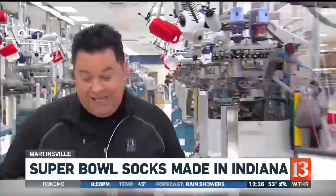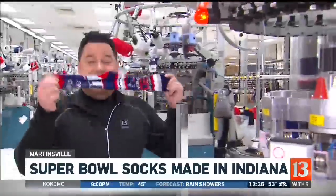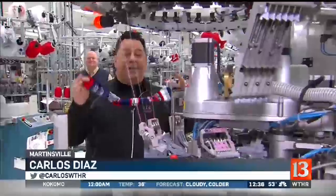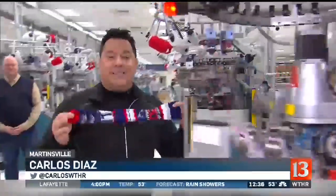It might have been a boring Super Bowl, and of course our Colts weren't in it, and our arch-rival Patriots did win it. But there is one company in Indiana that's making out like bandits — it's the FBF Original Sock Company on the south side in Martinsville.